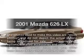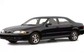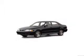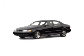Check out this 2001 Mazda 626. Everything you need under one roof with this great vehicle. With an efficient four-cylinder engine, the powertrain includes front wheel drive, driven by an automatic transmission.